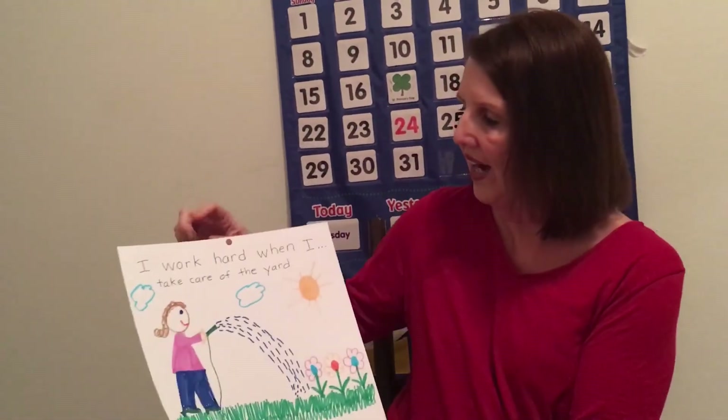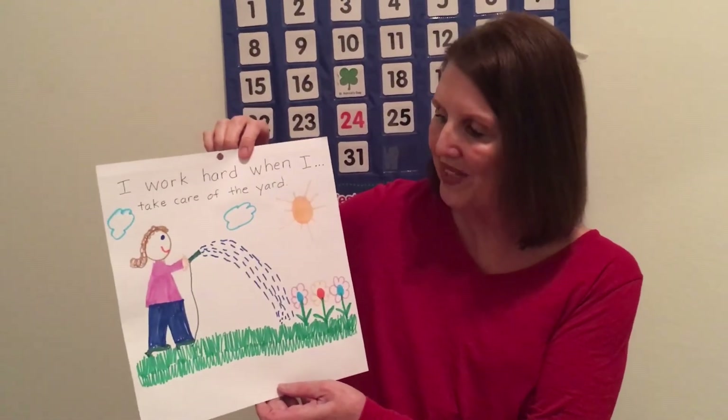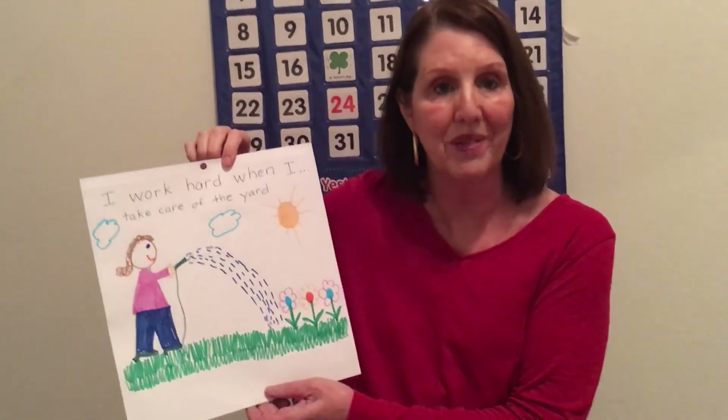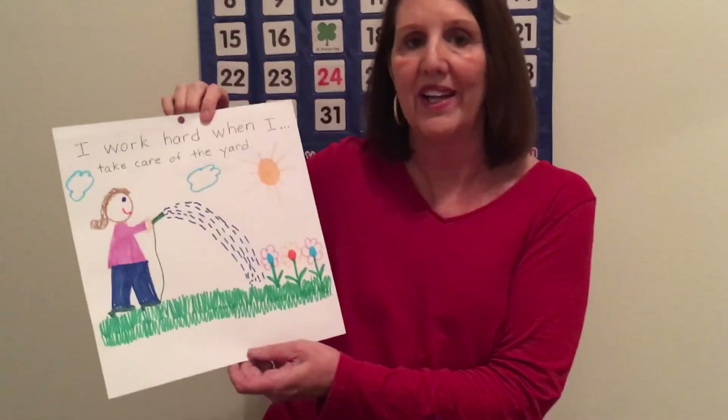So ants work very hard. They work together, they work to store food, and they all have their separate jobs. I'd like you to go get a piece of paper and think about how you work hard around the house, just like the ants work hard. I made my little picture right here — I said, "I work hard when I take care of the yard." That's me watering my flowers. I'd like you to draw a picture of what you do when you work hard — it can be around the house, at school, whatever you'd like.